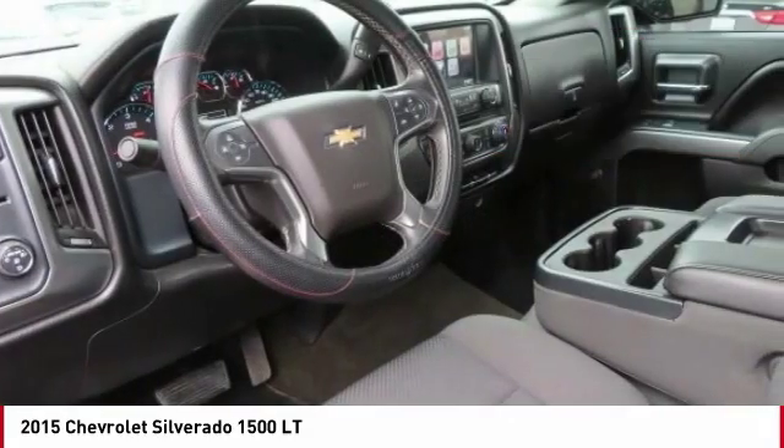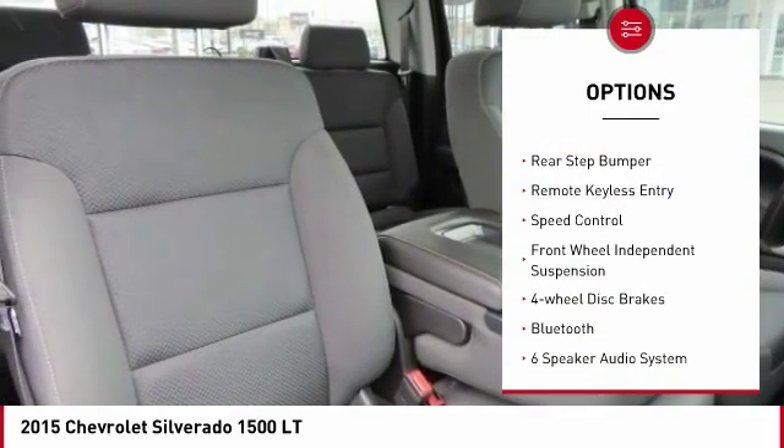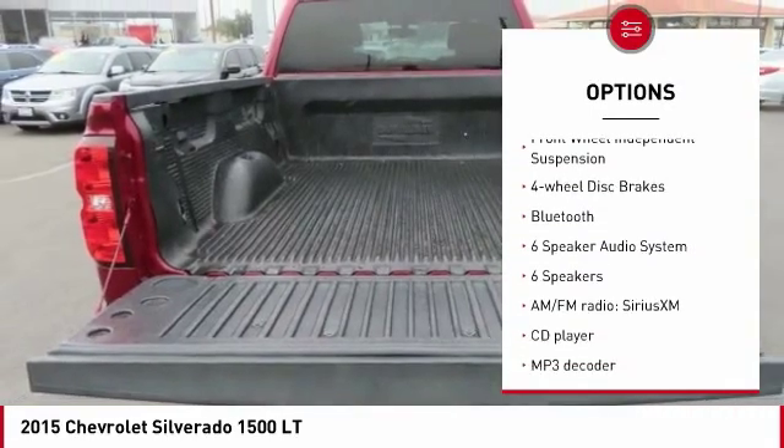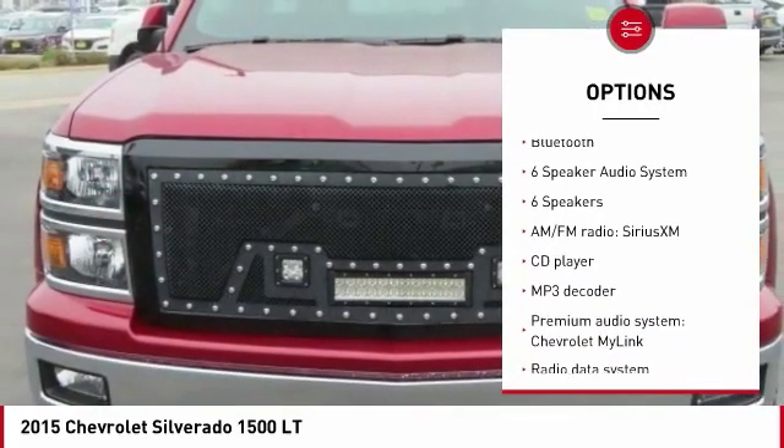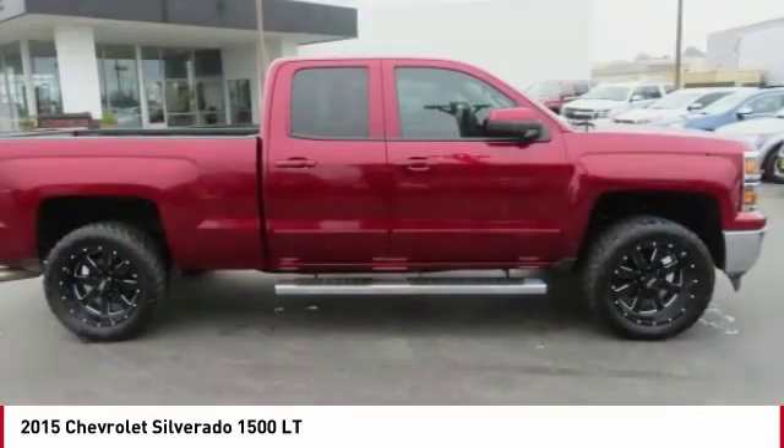Here are some of this vehicle's great options: electronic stability control, alloy wheels, brake assist, traction control, rear step bumper, remote keyless entry, speed control, front wheel independent suspension, four-wheel disc brakes, and Bluetooth.